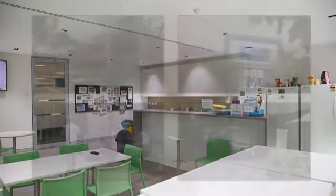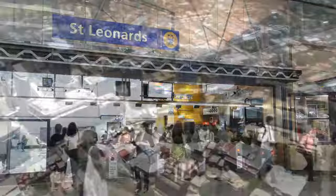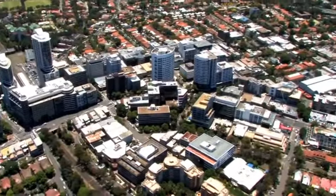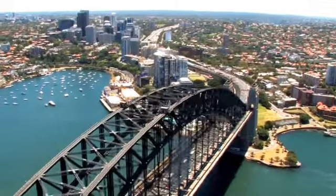On site amenity includes Fitness First, cafe and childcare centre, while St Leonard's train station and the Forum food court are only a five minute walk. Gain quick access to the CBD via the Harbour Bridge.